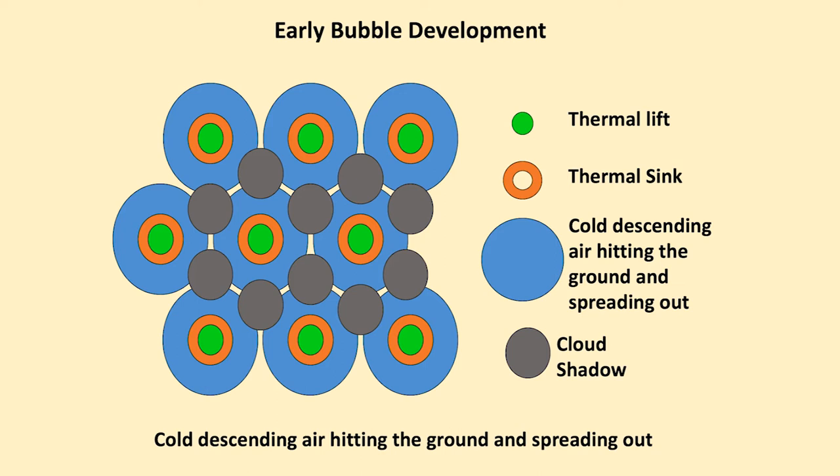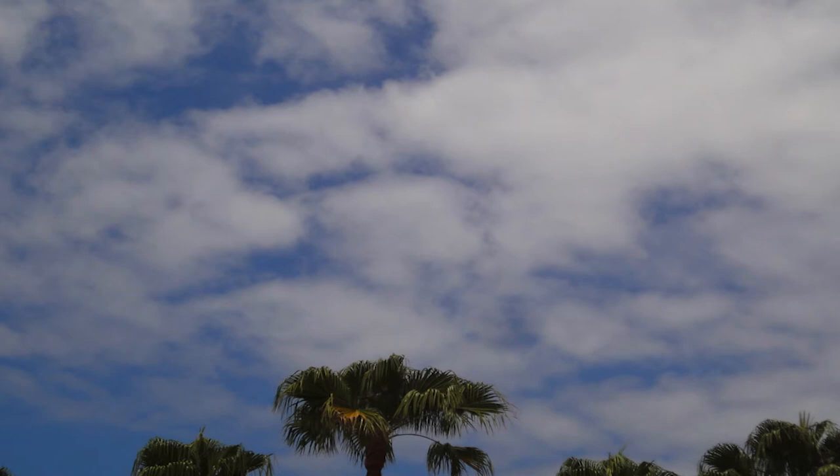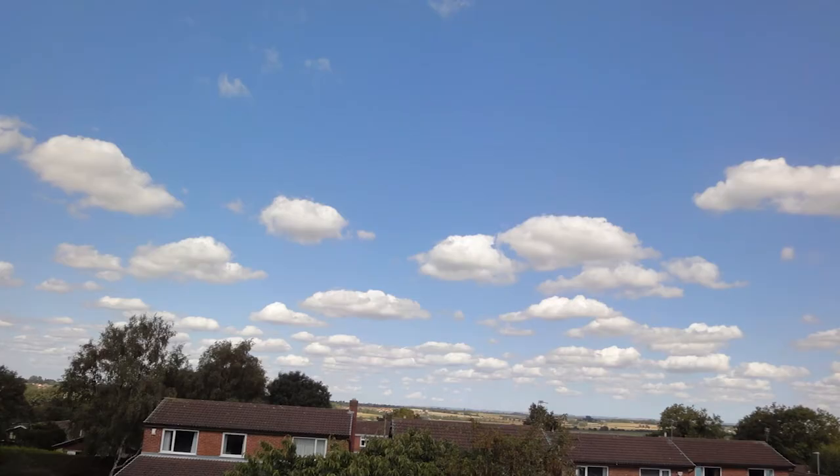If we now put cloud shadow on the picture, depending on the angle of the sun, the cloud shadow can reinforce hot spots. And so you have a very even hexagonal pattern of thermals. Here we have such a pattern, and again this also is a very even balanced pattern of clouds.